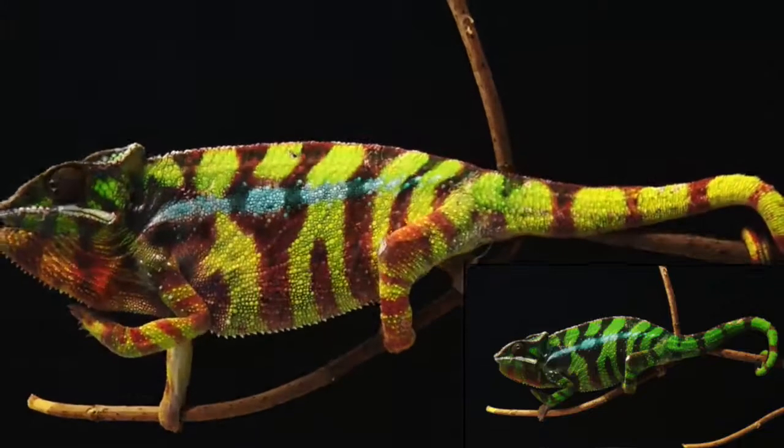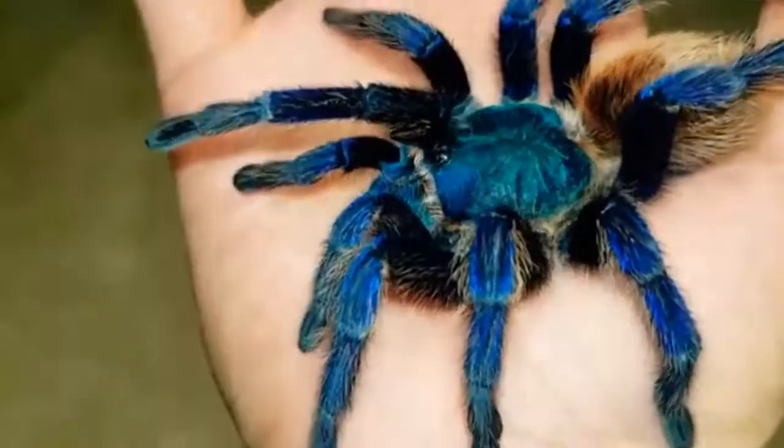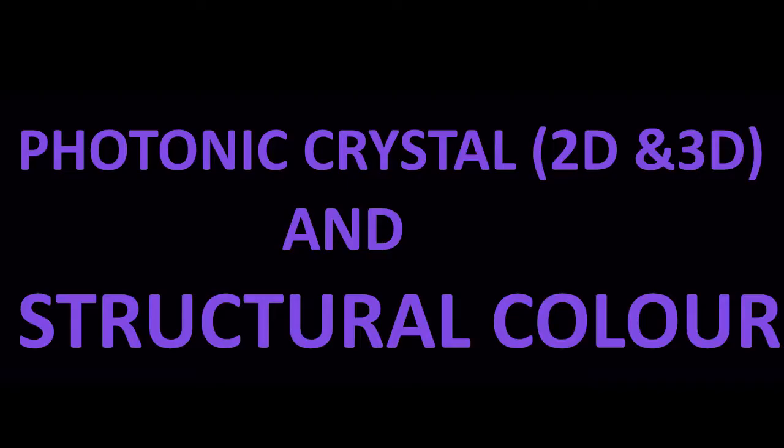A question arises: what is the similarity between a color-changing chameleon, a morpho butterfly, a blue Lexus car that is way out of my league, some nice-looking berries, and a daredevil spider which gives me nightmares? Welcome all to the world of photonic crystal and structural color, second edition.